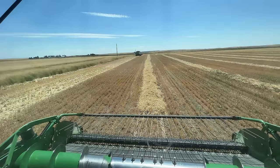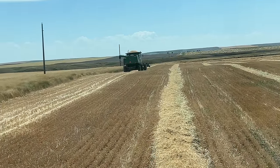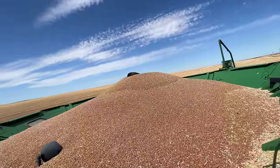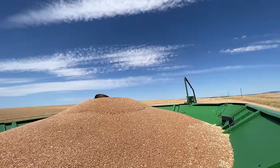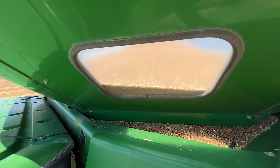I'm now stopped in the field because dad is waiting to unload — he's waiting for the grain cart and I don't want to catch up to him. I'm also pretty full. Here's a look at the inside of the grain tank. There's my dad over there. I'm pretty full and here are the windows I look at to tell if I'm really that full.